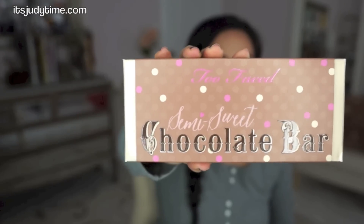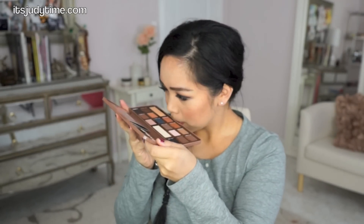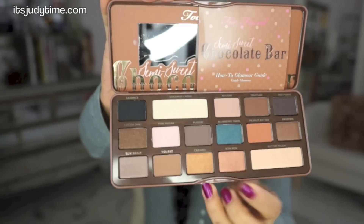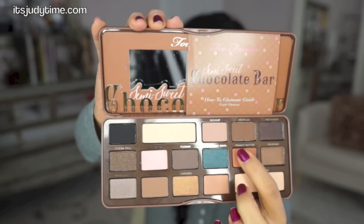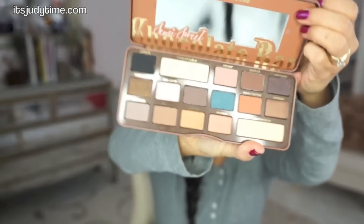I've been so excited to try this out. This is the Too Faced Semi-Sweet Chocolate Bar. They came out with the chocolate bar before, and I don't know if this is the first or second version, but I finally decided to try it. This might be the second one because it's semi-sweet. It looks like chocolate, and it smells like chocolate — it smells so good! My babies would want to eat my face after this. I'm really into neutral colors so there are a lot of great colors in here. Peanut butter is really nice, and truffled is pretty. I love how they add photo tutorials. The packaging is just so cute, and they give you a pretty generous amount of the two highlight shades — one matte and one shimmer.